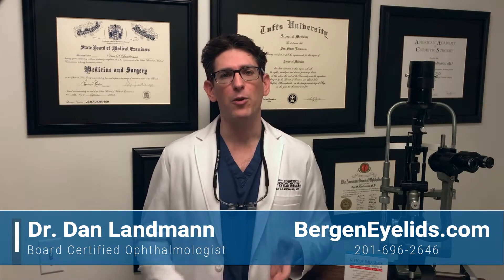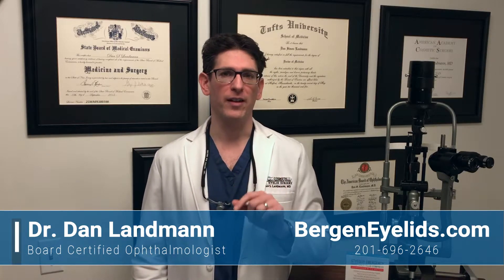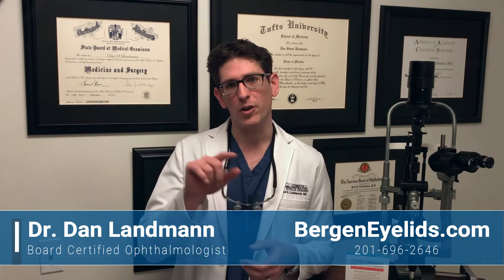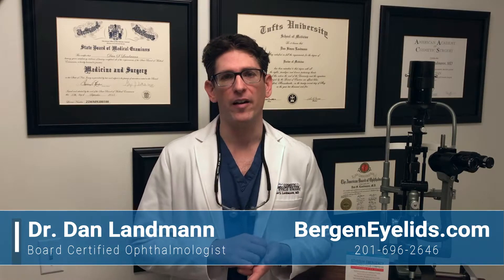Briefly, the way Mohs surgery works is as follows. The doctor will cut a small circle around the lesion, and then process it and examine it under the microscope. If the whole thing is gone, then you're all set. However, if there are a few cancer cells left, the Mohs surgeon will go around and cut out just a few more millimeters, and then recheck that area. Each round usually takes about an hour.